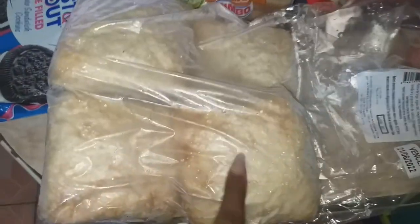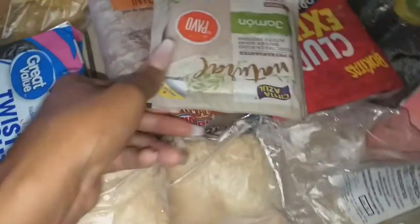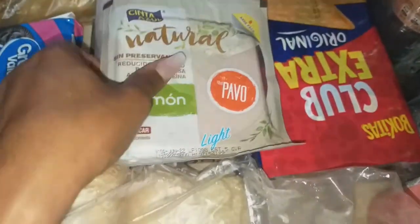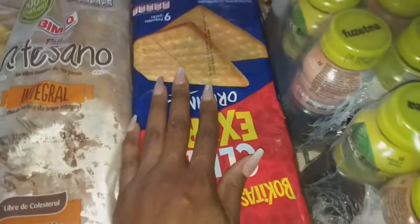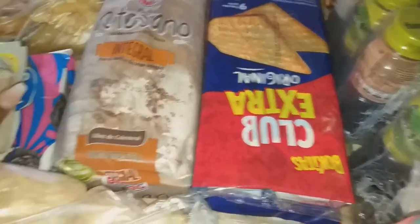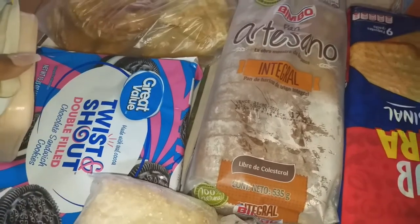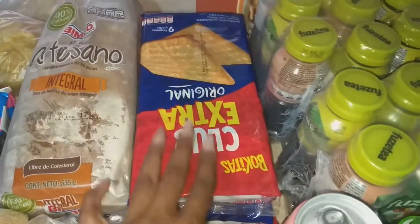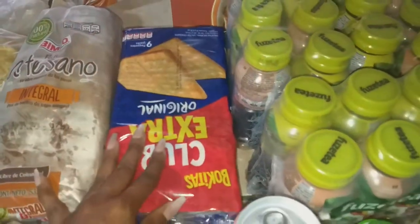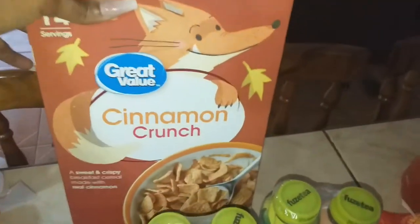The Great Value Twist and Shout Oreo dupes were on super clearance so I bought a pack of those. I got the ciabatta buns that I really like because I'm making crab salad sandwiches tonight for dinner. Got some more turkey for the boys, some bread, and then the club crackers were on sale — I got those mainly for my daughter. My boys will pack these in their lunches but my daughter isn't a fan, so there are two packages so everyone can have some.